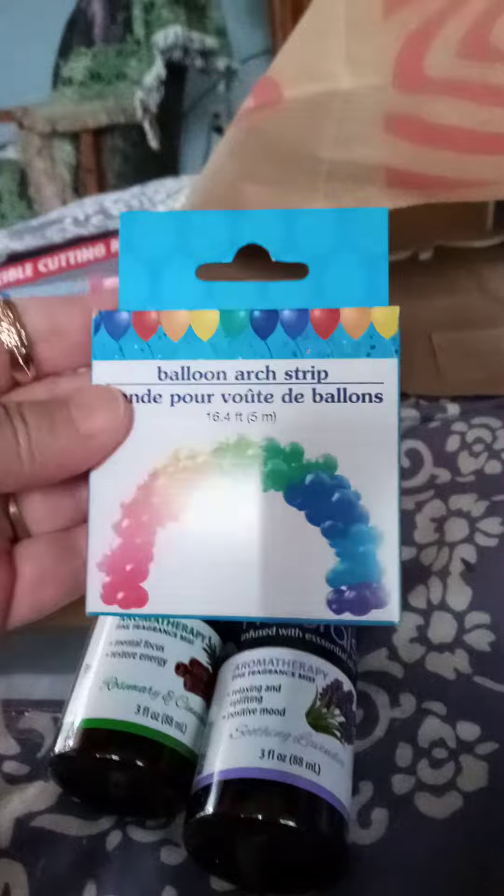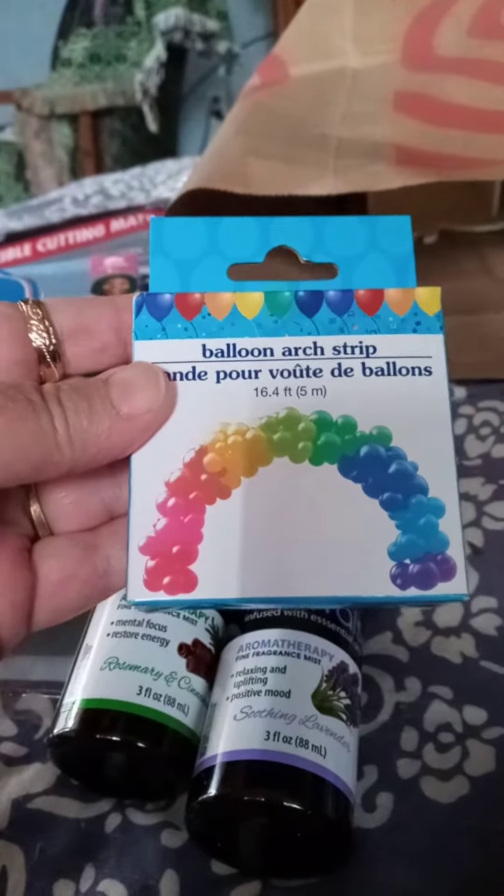Because I want to make a balloon arch someday, I got that. And then this for a project — I also got the letters, little wooden letters to glue on it.